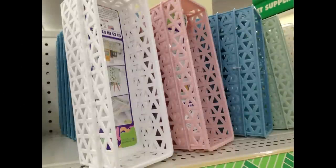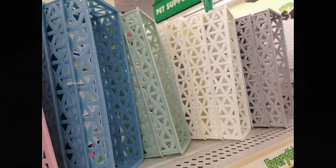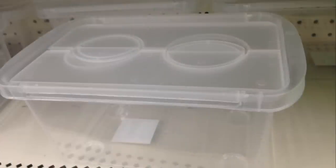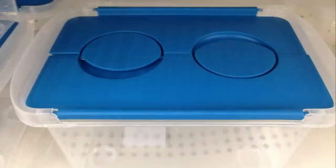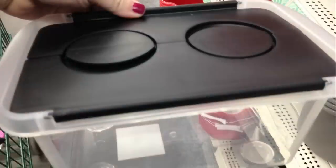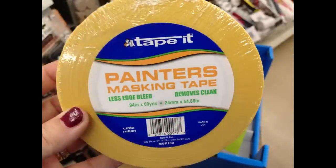They also brought back bins — two for a dollar — in white, pink, moss green, blue, off white, and gray. I found bins with a foldable top in clear/frosty, gray lid, blue lid, or black lid.